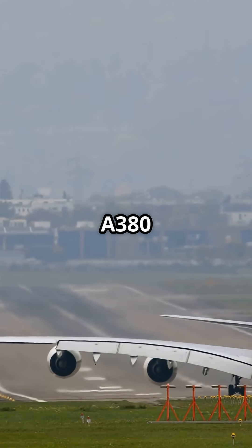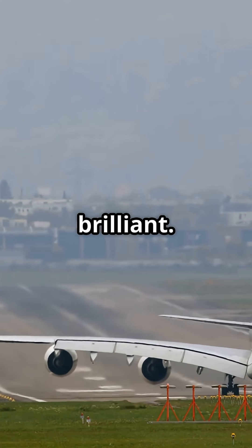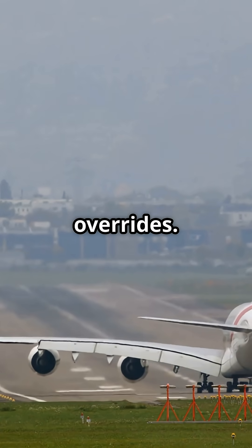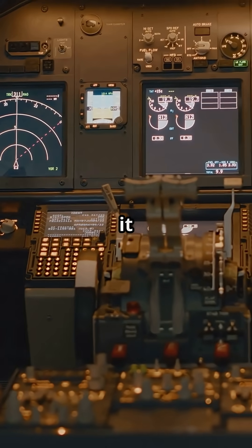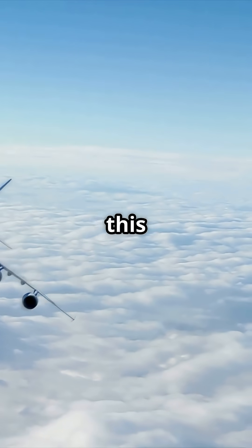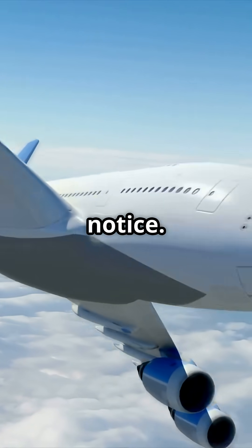This is why the A380 isn't just big, it's brilliant. Triple redundant hydraulics, electric overrides, and flight computers that make it all invisible. So if a system fails at 35,000 feet, this aircraft keeps flying like it didn't even notice.